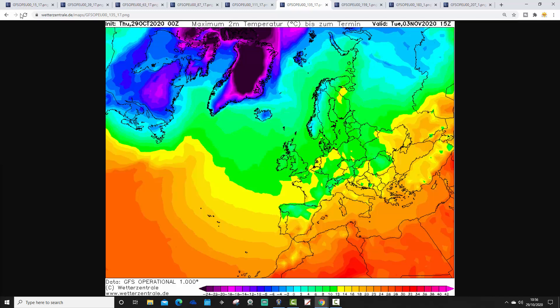Temperatures on Tuesday show it is turning cooler in the northwest of Europe, with Scandinavia beginning to get colder again. The UK is looking cooler, as are France, Germany, and the low countries. Even down to northern Spain it is looking cooler. The warmest temperatures on Tuesday are probably through the central Med and over towards that southeastern corner.